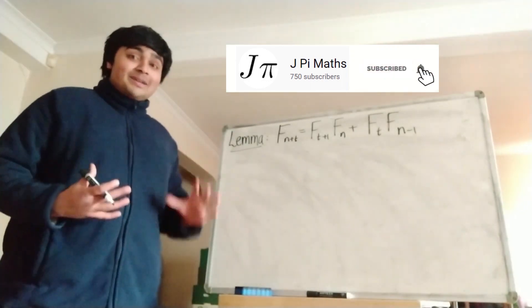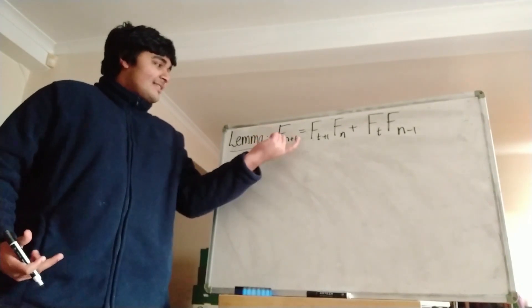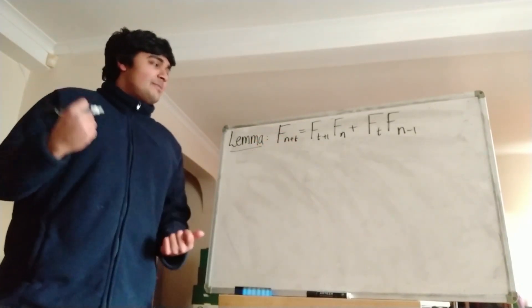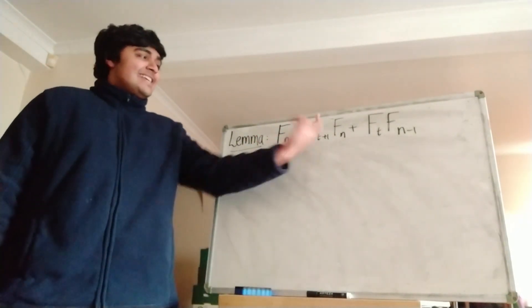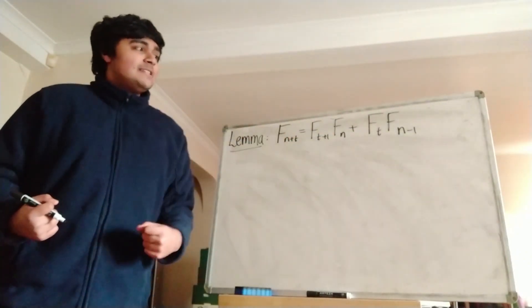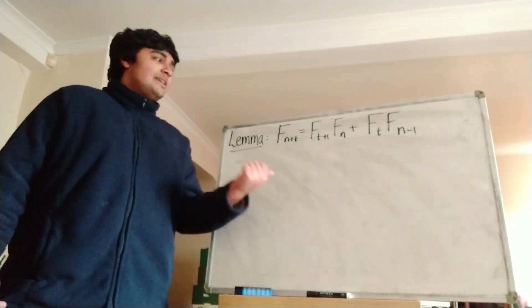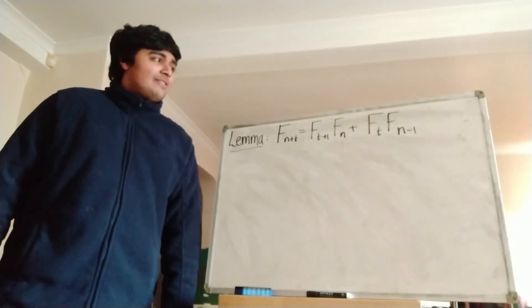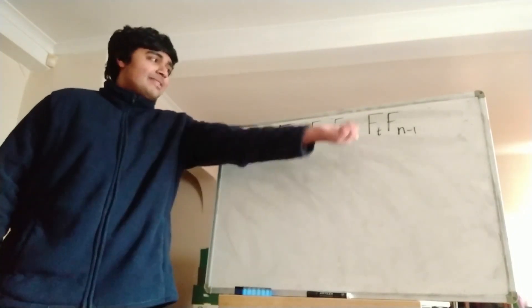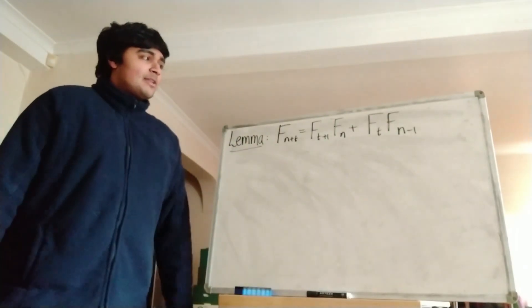The first thing we want to do to prove the main result is actually state and prove a quick lemma. The lemma is that the (n+t)-th Fibonacci number, f_{n+t}, is equal to f_{t+1} times f_n plus f_t times f_{n-1}. Here t and n are positive integers, and in fact n has to be at least 2 for f_{n-1} to make sense.